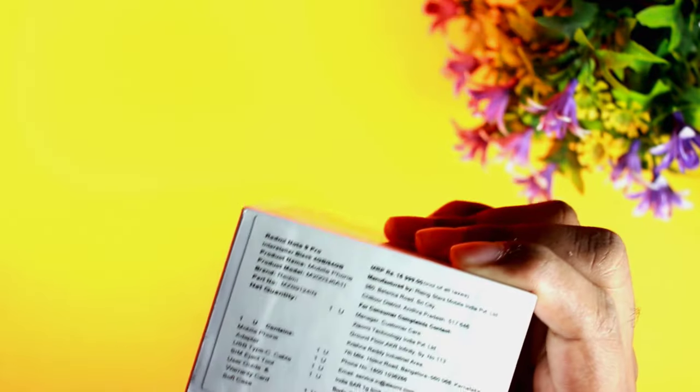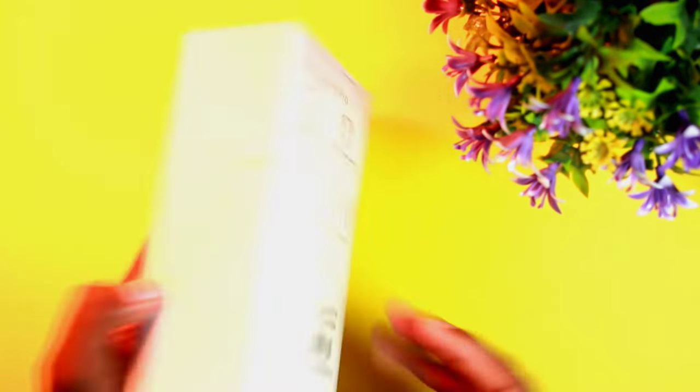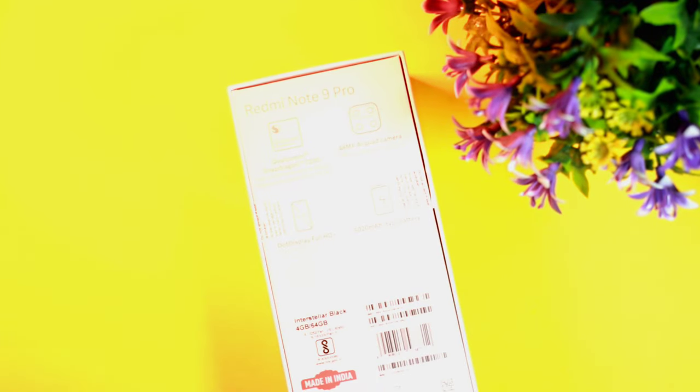The model is 4GB RAM and 64GB storage. The price is ₹16,999.